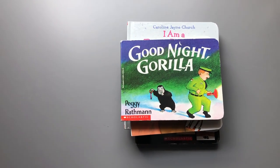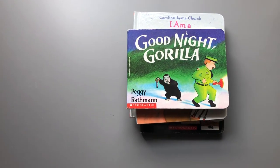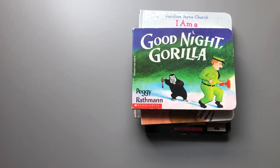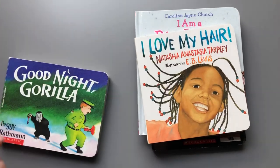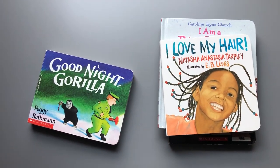Hi everyone, I wanted to show you some of the books that Selena and I have been reading at our house. She loves Goodnight Gorilla right now and she's been learning the words armadillo and hyena. She loves this book, I Love My Hair — she's been making me read it over and over again.